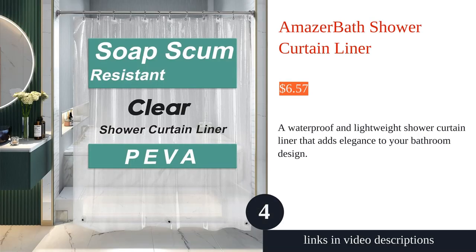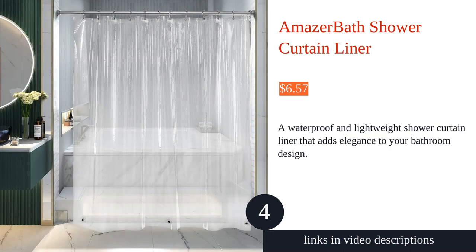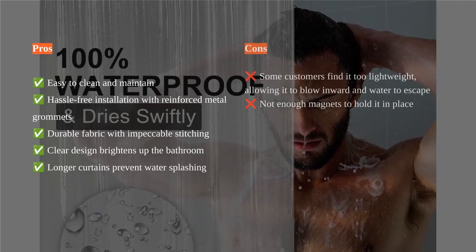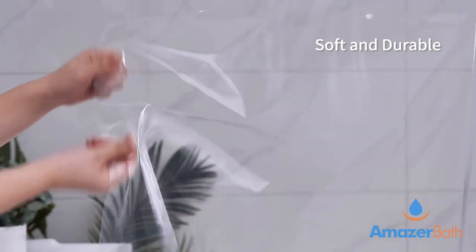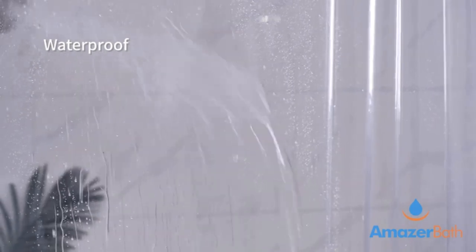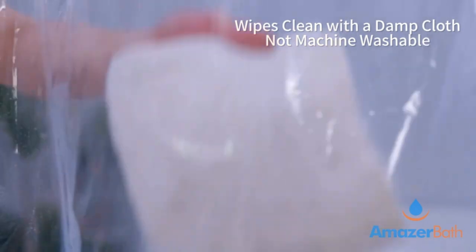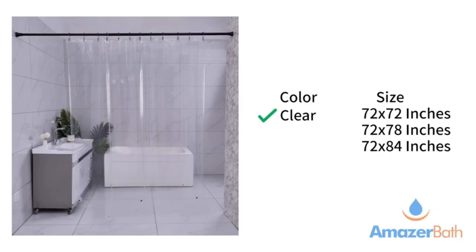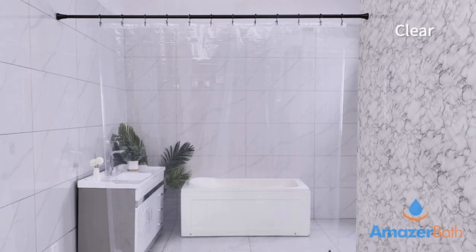The Amazer Bath Shower Curtain Liner is a great addition to any bathroom. Its premium Piva material is waterproof and keeps your bathroom floor dry. The three weighted magnets at the bottom reduce blowing, making it perfect for use in various settings. The clear design lets light through, brightening up your bathroom and making it look clean and inviting. The 12 rust-resistant metal grommet holes make installation quick and easy.